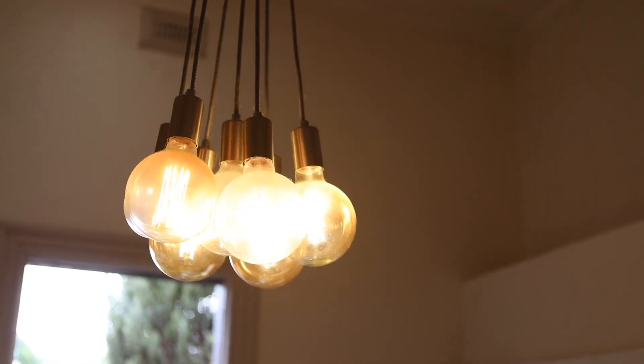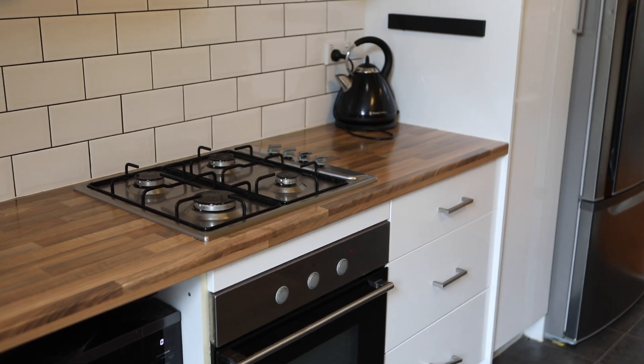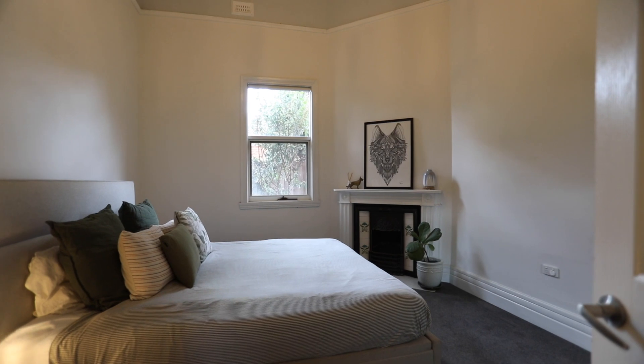A stainless steel galley kitchen that just oozes charm, and with decorative open fireplaces and mantles, you're just going to love this home.